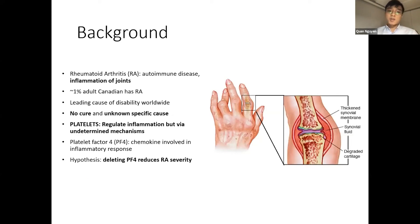The disease we're looking at is called rheumatoid arthritis, or RA. It involves inflammation of the joints, and currently there is no cure and no known cause. We know that inflammation can be controlled by cells in the blood called platelets, but we do not know how. Platelet factor 4, or PF4, is a major protein released from platelets and is thought to have a role in this regulation. We hypothesized that deletion of PF4 would reduce RA severity.